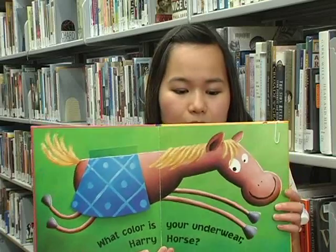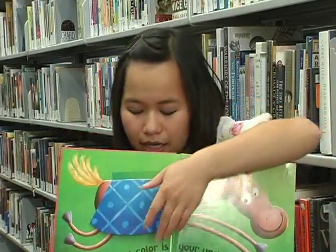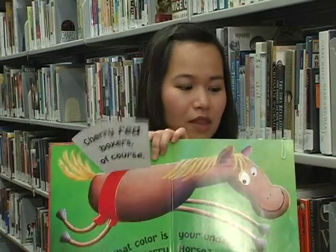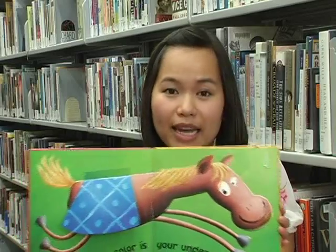As you can see, when you come to this page, it asks 'What color is your underwear?' — Harry Horse. And when you flip up this flap right here, it also says 'cherry red boxers, of course,' so Harry Horse is wearing red underwear. This is also an opportunity to ask your child to make animal sounds as well.